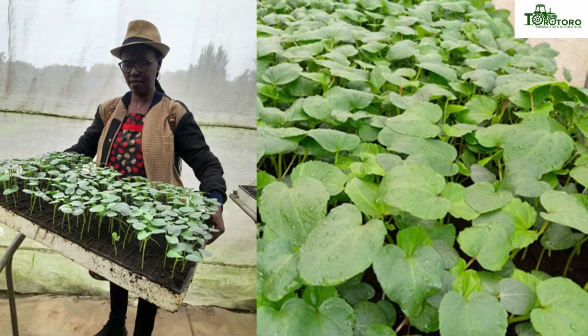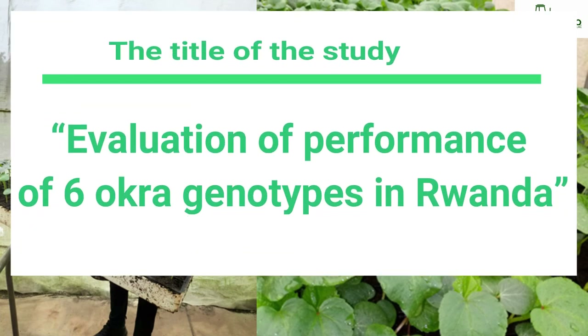The two remaining researchers are from Mourab: Dr. Asina Paul Ndereimana and Dr. Florence Wamahor. The title of the study is "The Evaluation of Performance of Six Okra Genotypes in Rwanda."